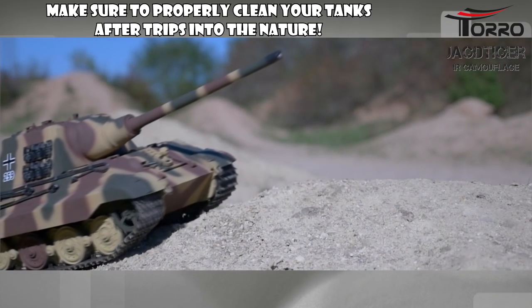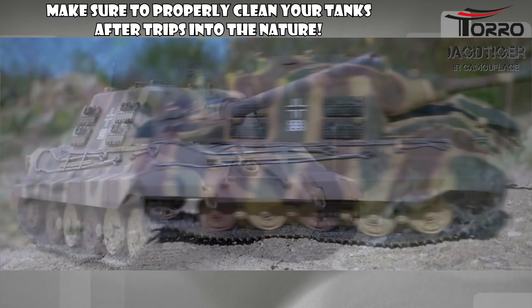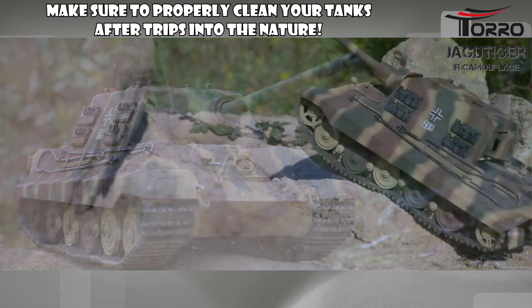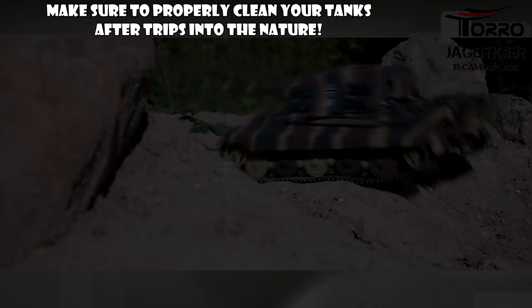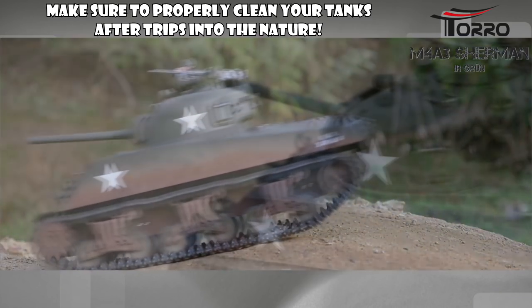Before we go any further let me just make it very clear that this is part of a sponsored promotion by ToroShop.de, the German shop specialized on this niche market, who we can also thank for the background footage by the way. The link to the tanks is waiting for you already in the description below.